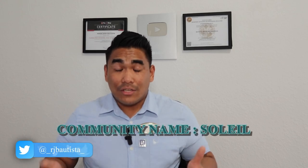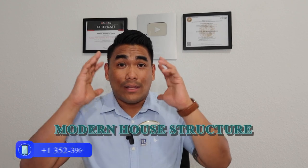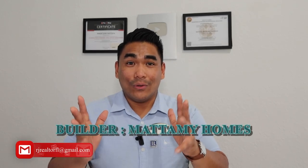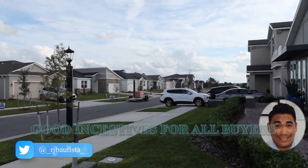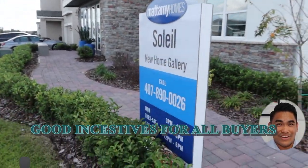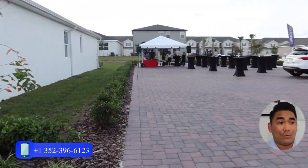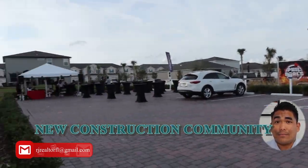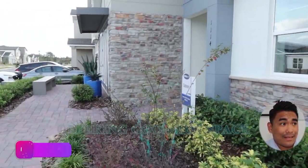Let's jump into it. First, I'd like to show you the structure of the house here in the community of Soleil by Matami Homes. I just visited the model home about 10 minutes ago and took video of the beautiful exterior and interior. Once you come into this community, you'll see it's so beautiful, so fresh, and very clean — this is a new construction community.